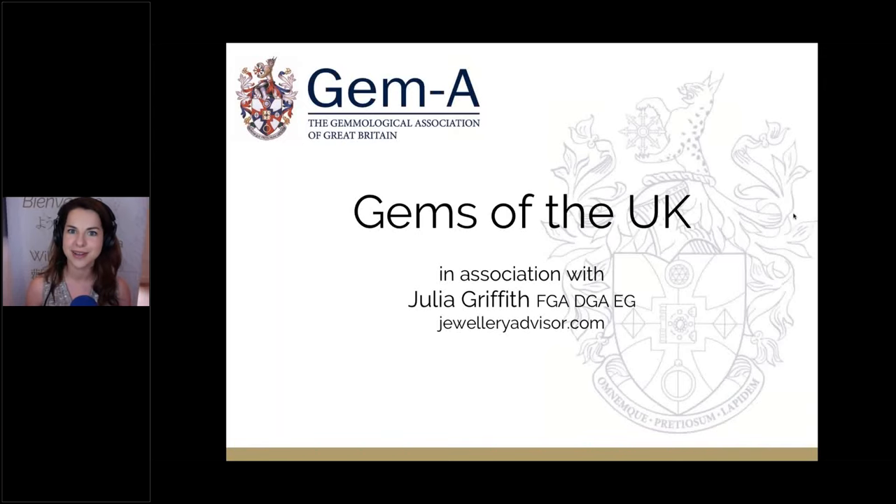I would like to officially welcome you to Gem A Live and to today's session on the gems of the UK, which should be a really fun, enjoyable session. I'm Julia Griffith from JewelryAdvisor.com and today we're going to be looking at the various gems and minerals of the UK.